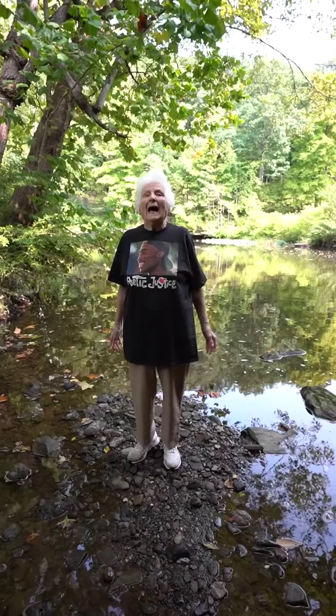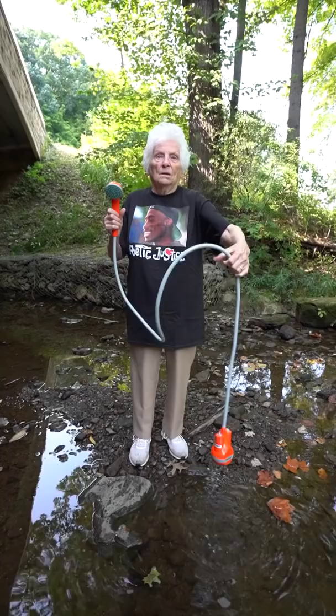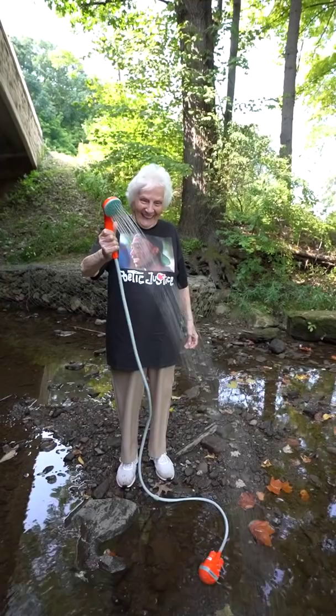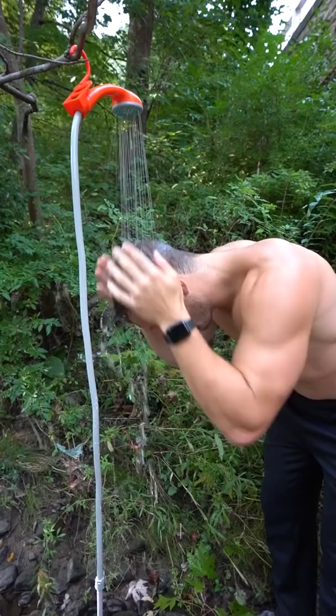I'm outside and I'm dirty. I wish I could take a shower. Good thing I have this portable shower. Press the power button, drop it in the water. It'll suck up the water and now you can shower. You can even hang it from a tree. Pretty neat.